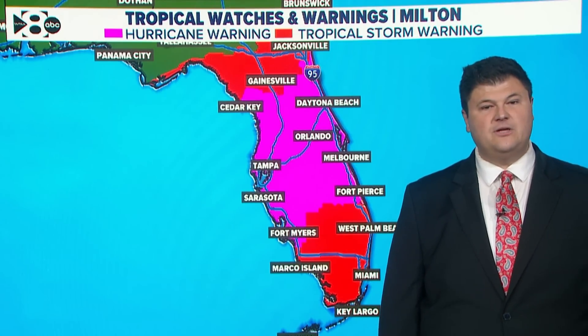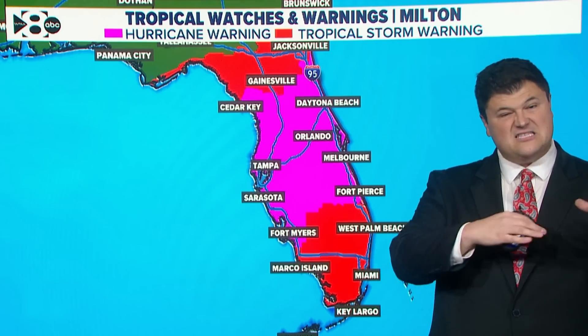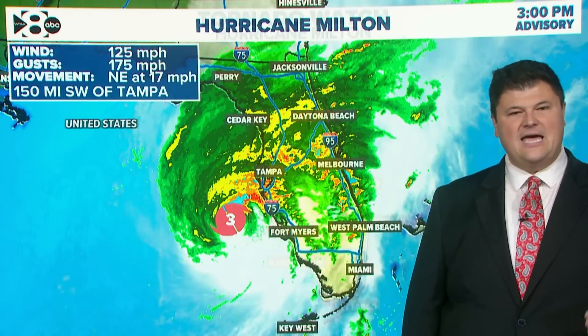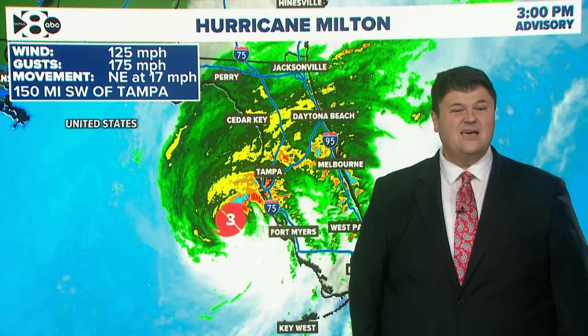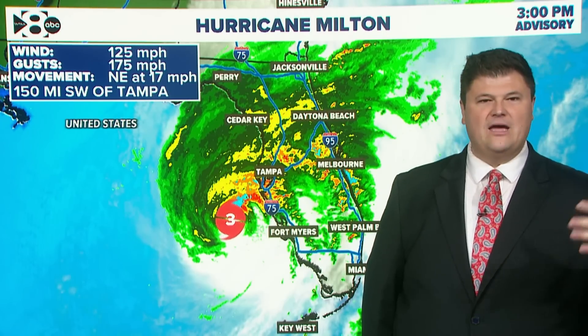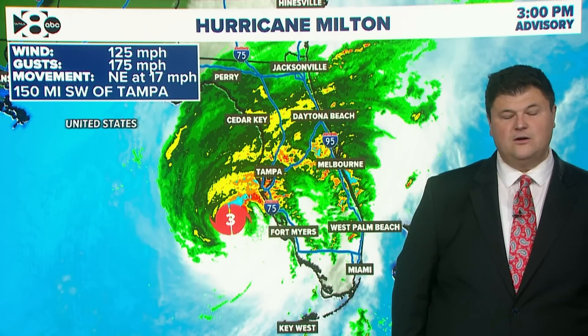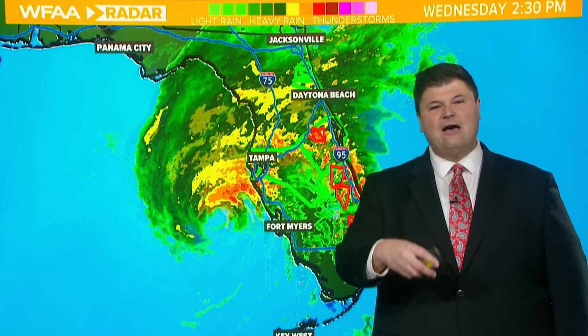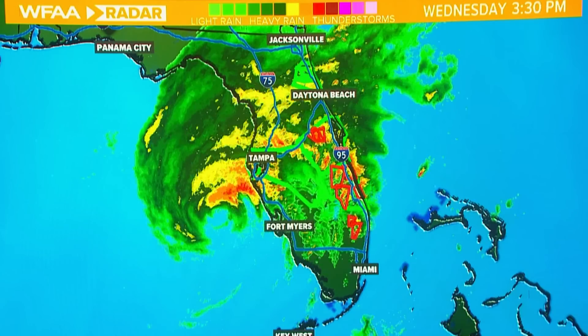Just to recap: hurricane warnings are in place for a vast majority of Florida. Outside the central part of the peninsula, you have tropical storm warnings, so tropical storm conditions are still expected in the Miami area. In the Tampa Bay area it's hurricane conditions. In Orlando, it's hurricane conditions that will continue as Milton approaches landfall. Landfall is expected in about six to eight hours with winds of 125 miles an hour and gusts of 175. It's 150 miles southwest of Tampa, moving northeast at 17 — putting it at about seven to eight hours away. Landfall is expected somewhere between Tampa and Fort Myers. A tornado watch is in effect for the southern half of Florida as tornadoes continue to be produced by some of the outer bands of Milton.